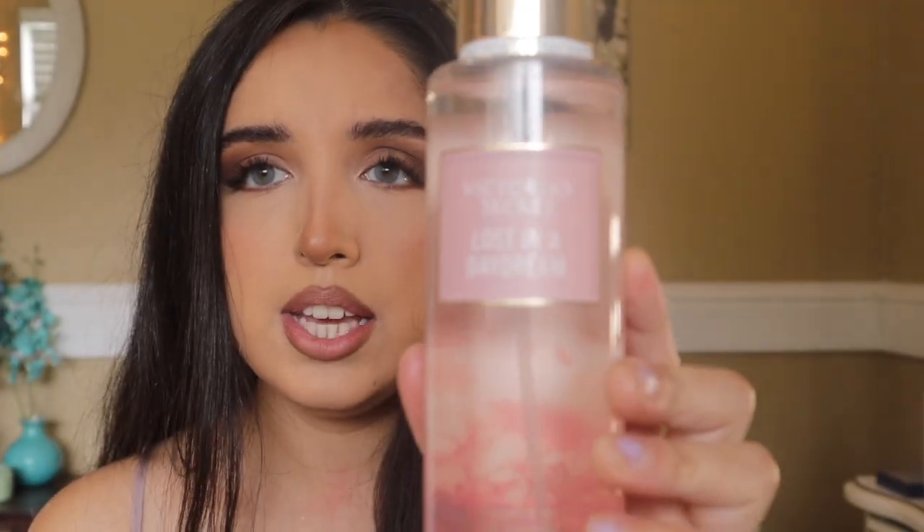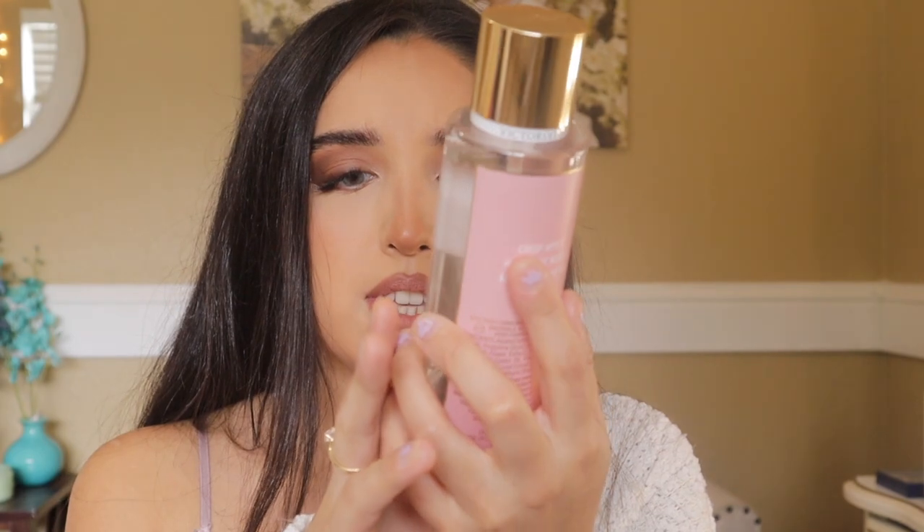Moving on to the mists — I'm going to go through their fall collection. First, let's talk about Lost in a Daydream. It's got a beautiful meadow in the background. This one to me smells very girly, fresh, and fruity. It's described as crisp apple, hazelnut woods, and autumn in the air. I definitely smell the apple and the hazelnut — it's fruity, crisp, and very fall-like. It smells really cute.